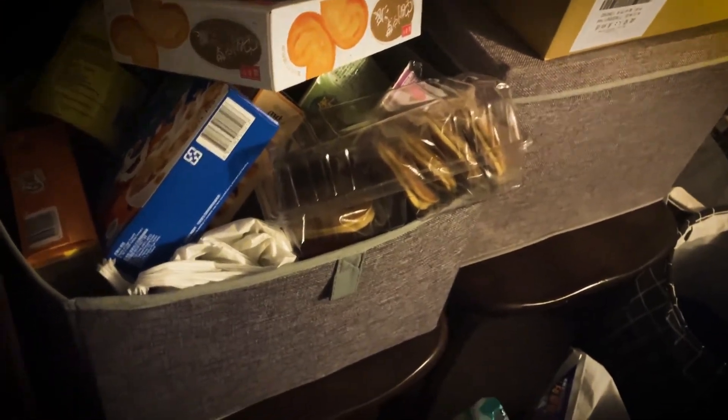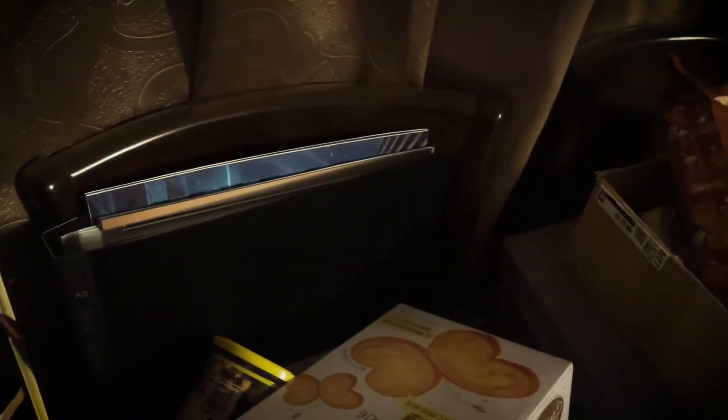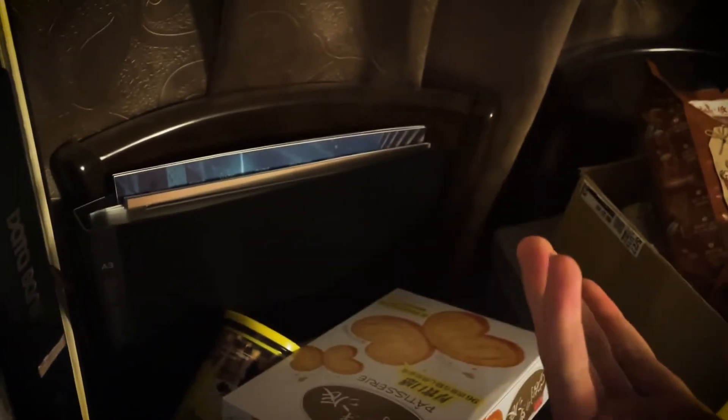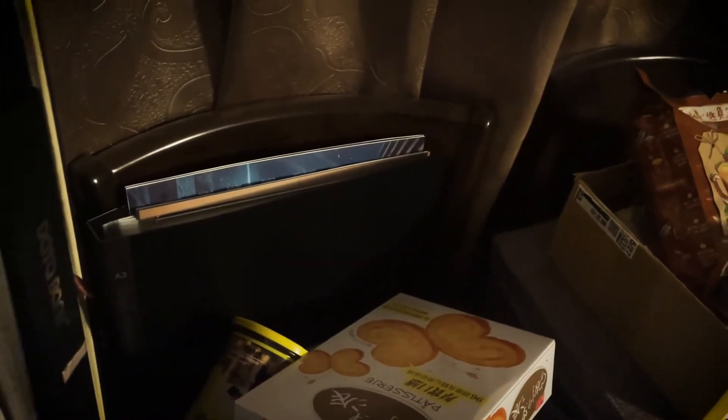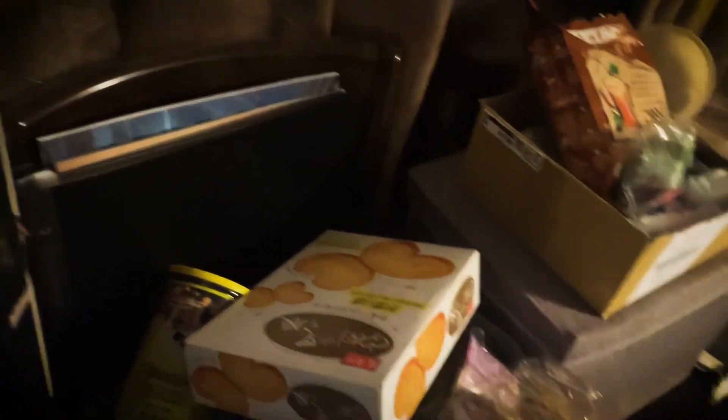And that's my IMAX poster — part of my poster collection. If you're interested, comment below. If this video hits 10K views, I'll do a giveaway — just saying, guys!